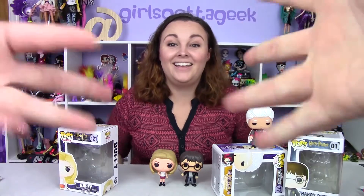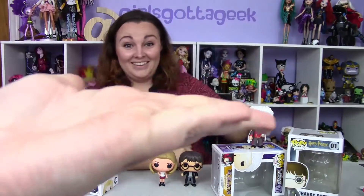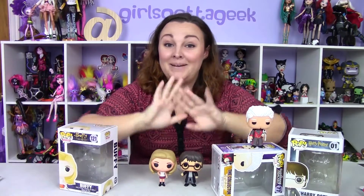Let me know which ones are your favorites and what you guys think of Mom's Manic Monday! Asha is actually on her 25th episode — I'll leave a card up to her last episode. We will see you next Monday! If you're not already, please follow us on Instagram, Periscope, and Twitter, all at Girls Gotta Geek. Give us a thumbs up and make sure to click that red subscribe button. Bye!